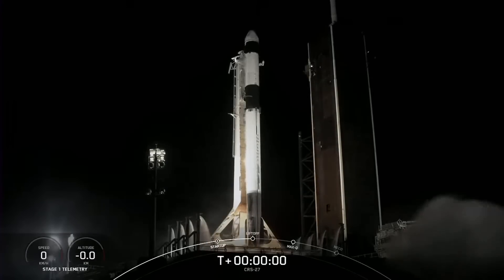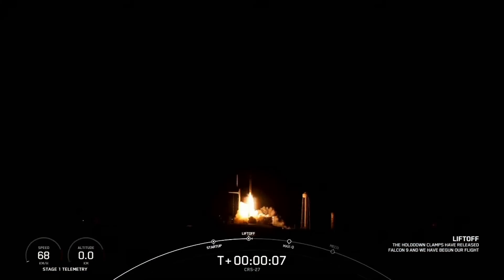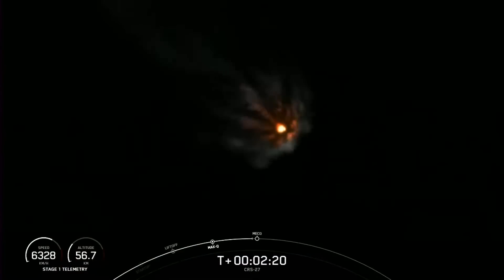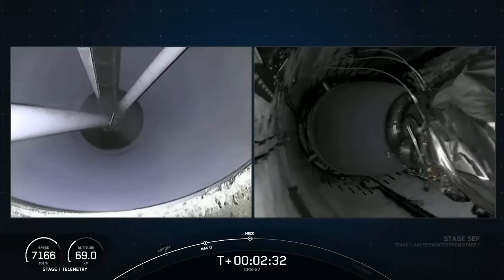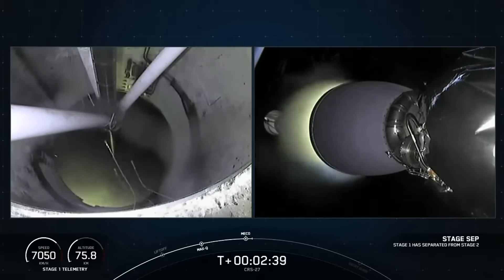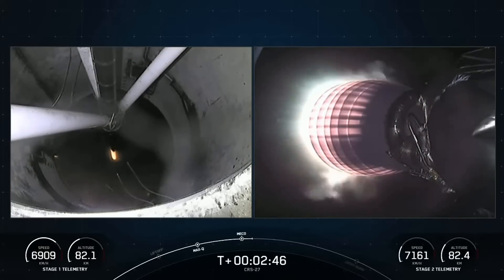On the 15th of March, a Falcon 9 from Florida carried the Dragon 2 spacecraft to the space station on CRS-27, carrying another batch of experiments and supplies. Experiments include 3D printed heart tissue to see how it survives and adapts to microgravity, and experiments where biological organisms — cells and spores — are placed in vacuum to see how they survive and return to life after coming back inside.